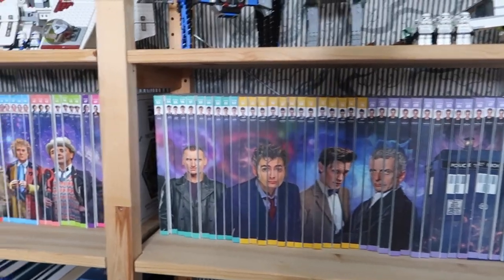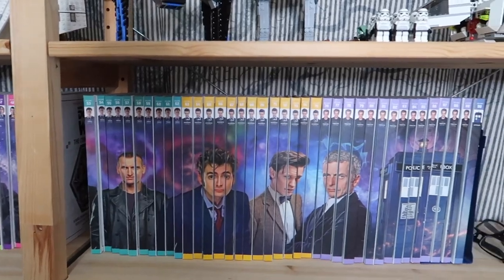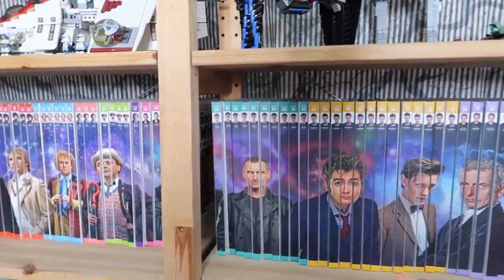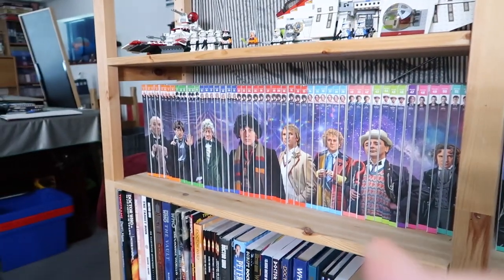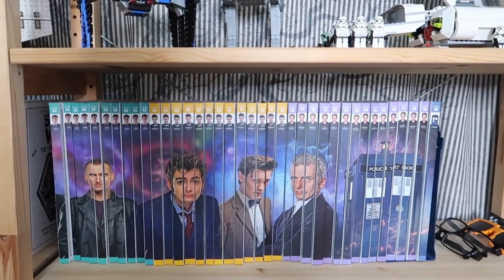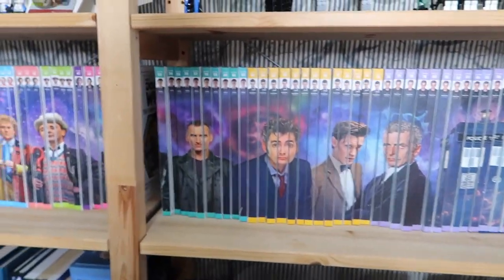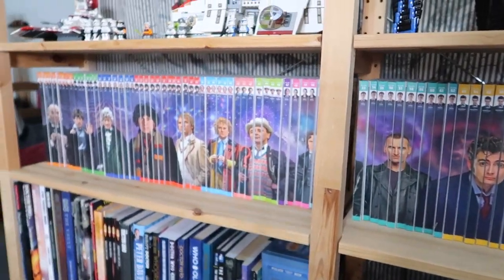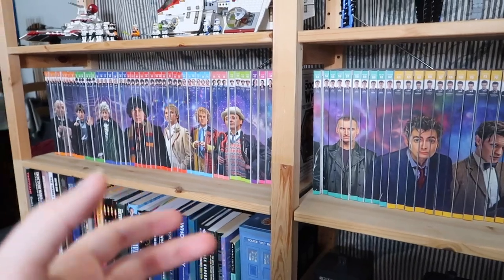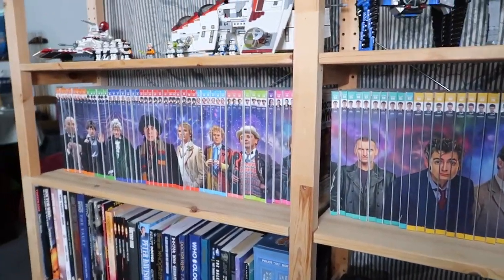If you're interested in these and want to get them for yourself, obviously they're not being sold new anymore. They're still readily available secondhand — lots of people are selling them on places like eBay and Facebook. Their retail price was about £10 a book. So just keep that in mind and make sure you're not getting ripped off. I'd argue they're not that rare yet. Some books for some reason go a bit higher in value, but on the whole they're about a tenner a book — so anything at that or under, you're getting yourself a good deal.